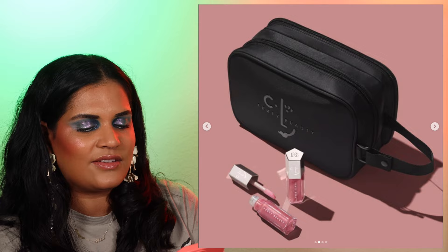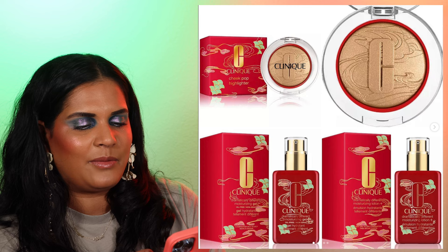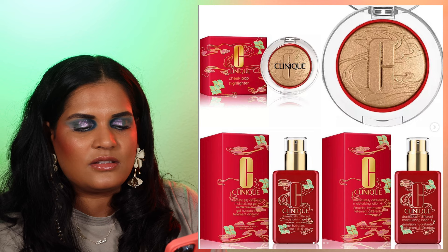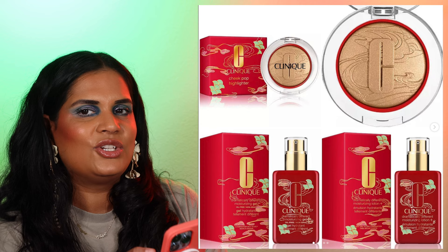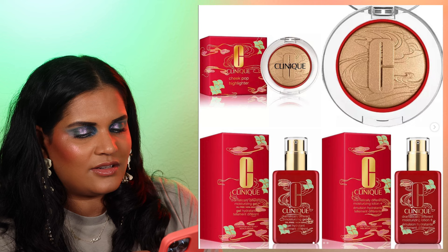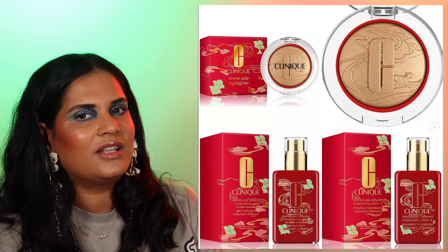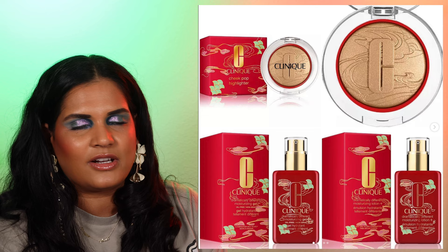We also have Clinique coming out with their Year of the Dragon collection — they've repackaged their gel hydration moisturizer, and they usually do a highlighter too. The Year of the Dragon highlighter is a beautiful golden shade that should complement a variety of skin tones. It's $29 and I've always been curious, but I'm not going to buy it. Some brands do special collections, others just repackage favorites for Lunar New Year.